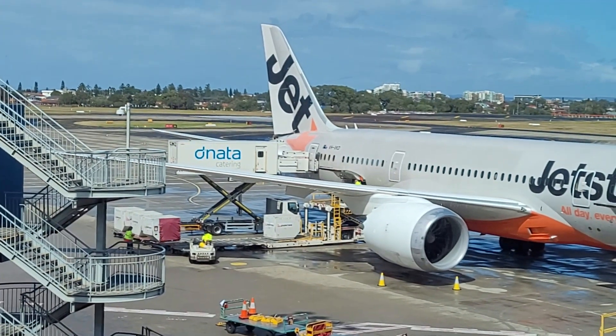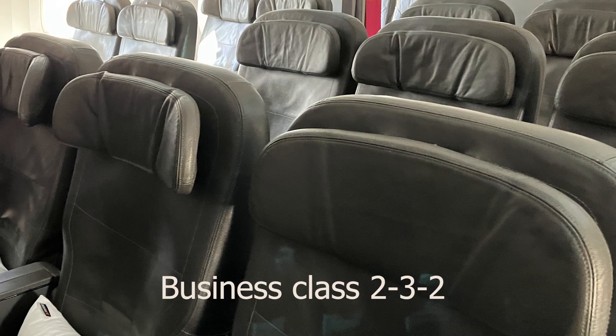We're going on board our flight with Jetstar, heading to Seoul. Once on board, the configuration in business class was a 2-3-2 seating arrangement and we were seated two and two.